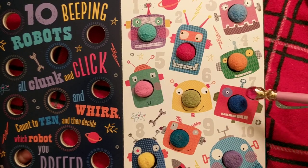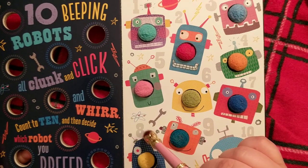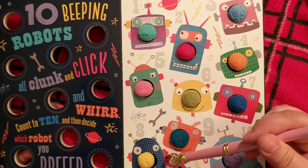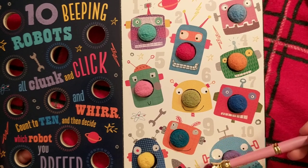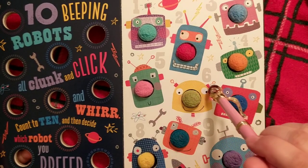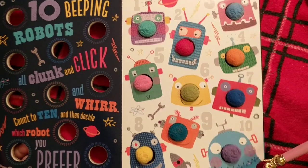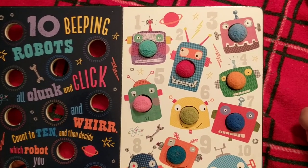Here's seven. Eight. Nine — rocketship. And ten. You know, I think I like this one best — he looks so friendly and sweet. Which one do you like best? I'd love to know.